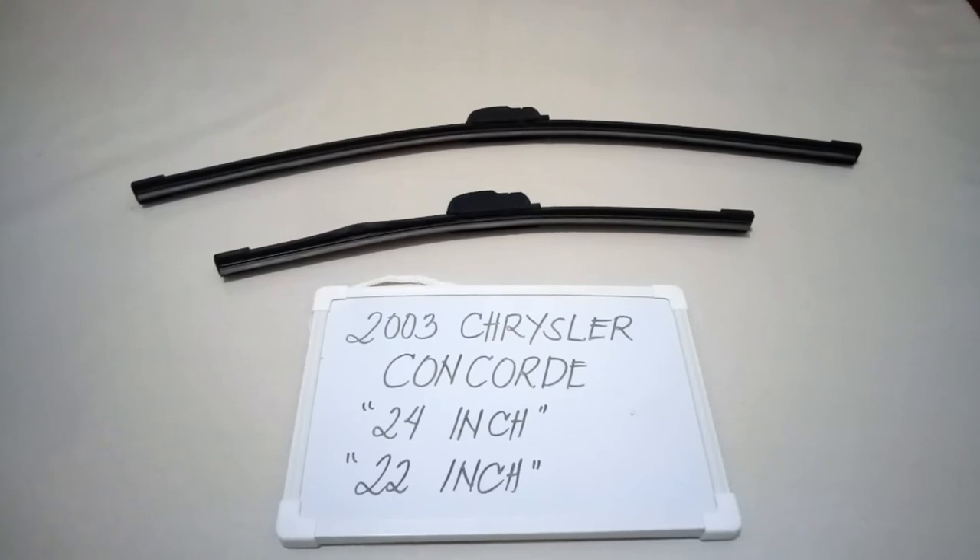It is important to know that they are different sizes. There are many reasons you may want to change your wiper blades — they could be getting old, or you could end up in a situation where you're caught in a storm, and the last thing you want is not being able to wipe your window. It is good practice to change them every six months to a year.